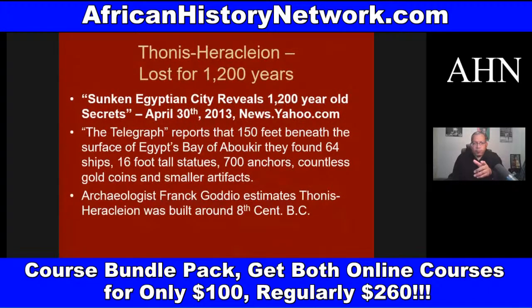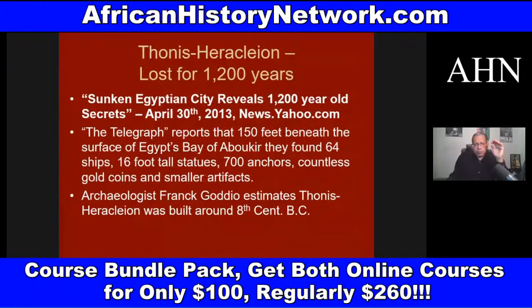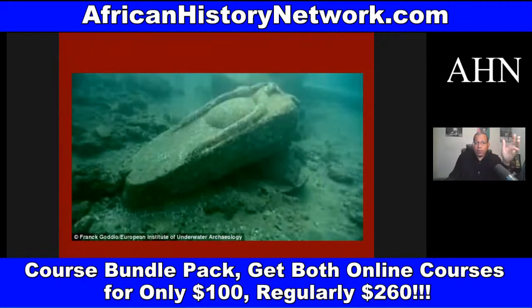There's the lost city of Egypt, Thonis-Heracleion, which was revealed in 2013. It was a city in Egypt built around the eighth century BCE, and it was swallowed into the sea about twelve hundred years ago. They found sixteen-foot-tall statues, sixty-four ships at the bottom of the sea, seven hundred anchors, and countless gold coins.